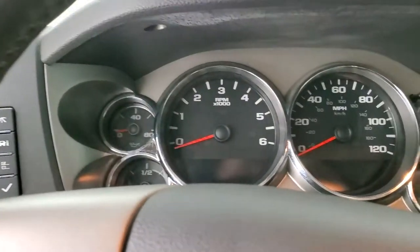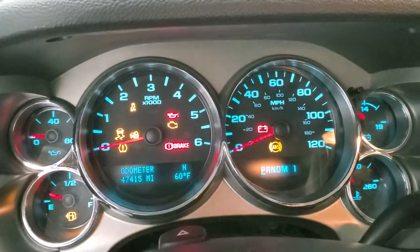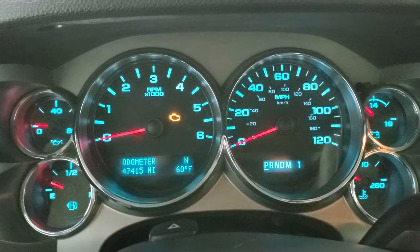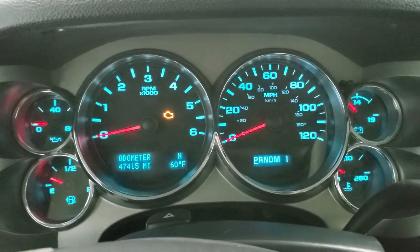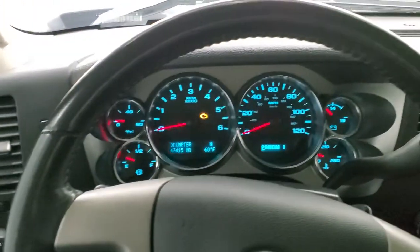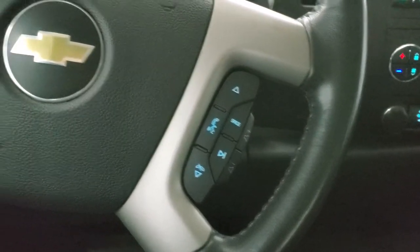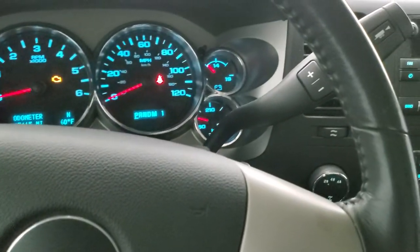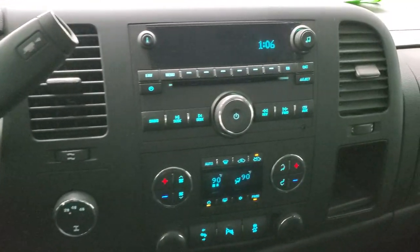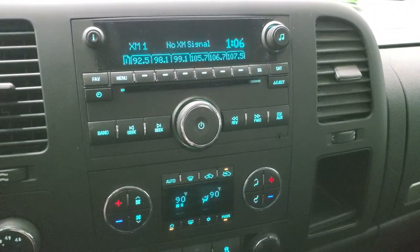We'll hop inside and check out the miles, radio, and everything that this truck has to offer on the interior. This truck only has 47,415 miles. The instrument cluster is very nice and clean. It comes with the leather-wrapped steering wheel, which is in nice shape as well. Bluetooth and audio controls on the right, cruise controls on the left. It comes with the six-speed automatic transmission with the optional tap shift. You get AM, FM, and Sirius XM radio capabilities on here.